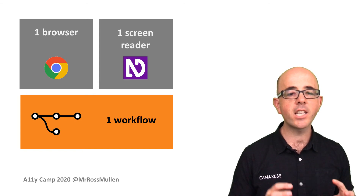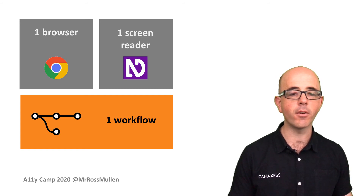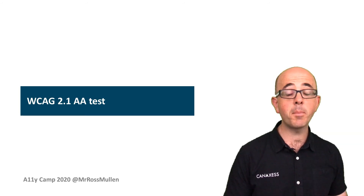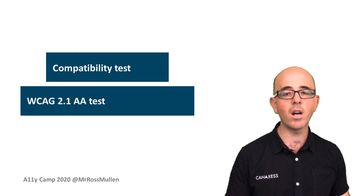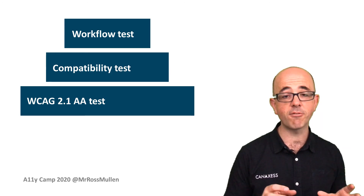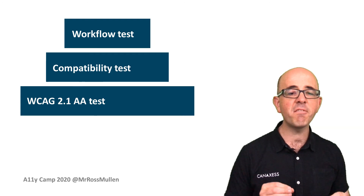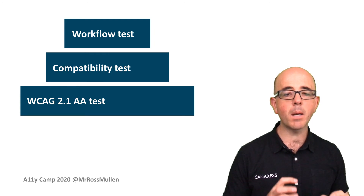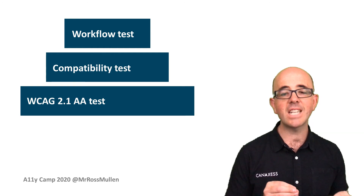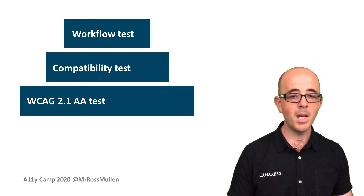When I had assembled all of the testing, it began looking like a pyramid showing how I allocate the testing activities and what to place emphasis on. WCAG represents the baseline of testing, followed by compatibility testing, and lastly workflow testing. We now have a methodology which has been applied to several web applications and the results are promising. We're able to quickly and efficiently test all WCAG 2.1 AA success criteria using simple statements which have yes, no, or not applicable as a possible answer.